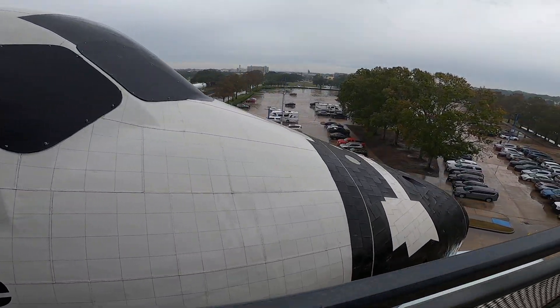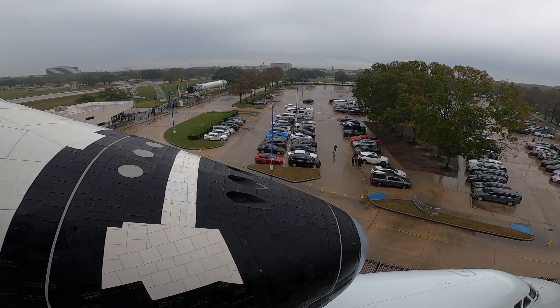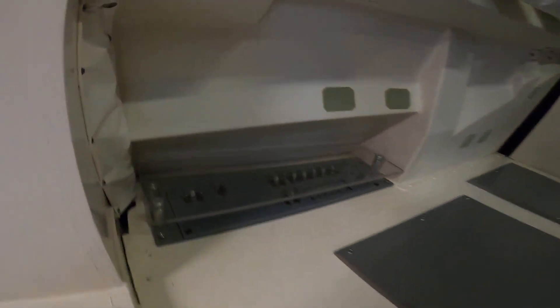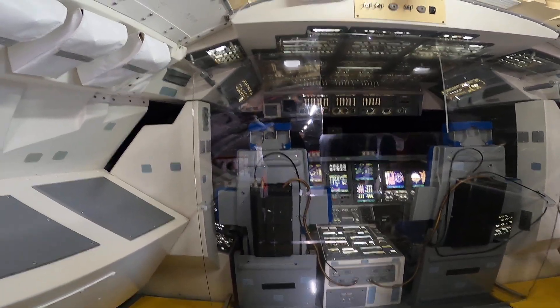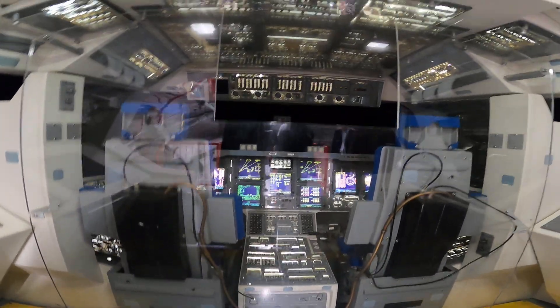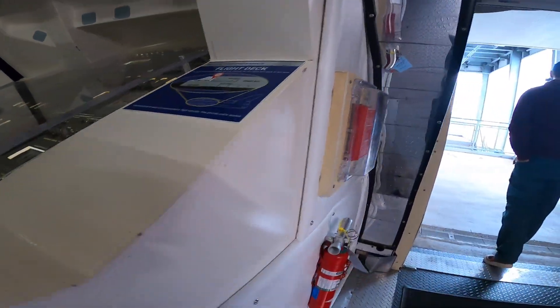Inside the 747, you'll see how engineers modified the aircraft to carry the weight and balance of a spacecraft. Climb into the shuttle replica and you'll find recreations of the cockpit and mid-deck living space — it's surprisingly tight and filled with switches, screens, and panels.